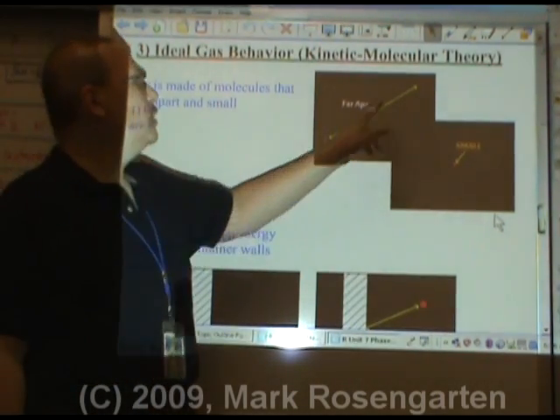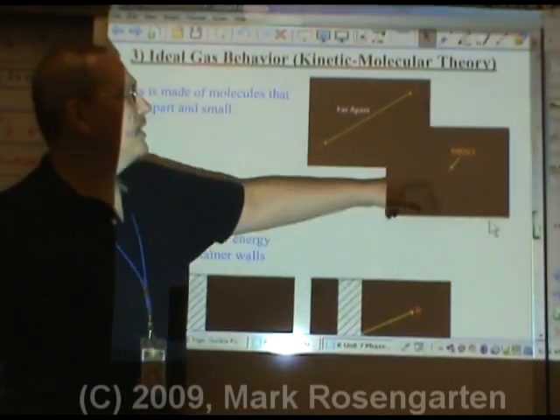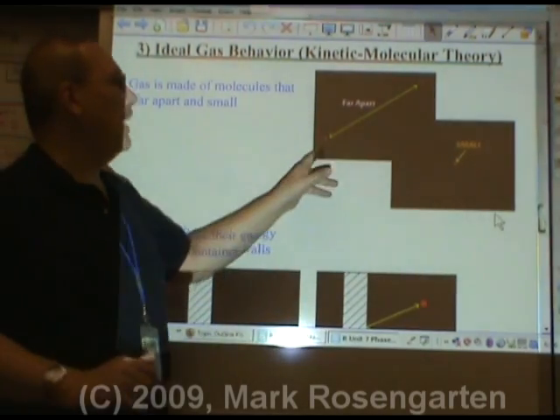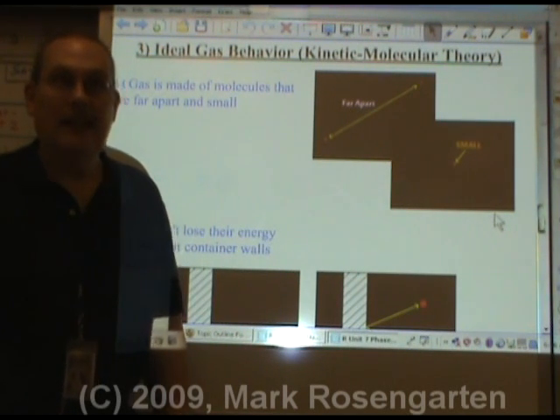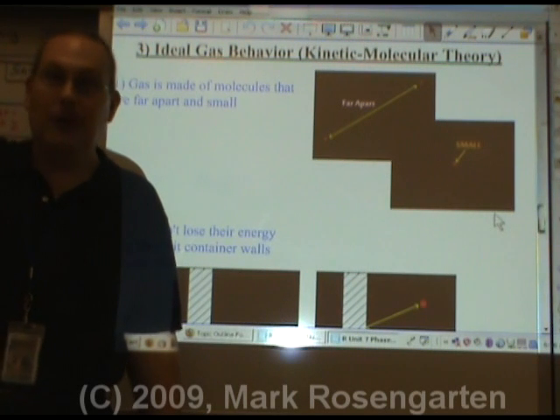Here's what this means. The distance between the gas molecules is so great that the actual size of the molecule is completely insignificant when compared to the distances between them. It's sort of like, if you're three miles away from your best friend, your size is insignificant when compared to that three-mile difference.